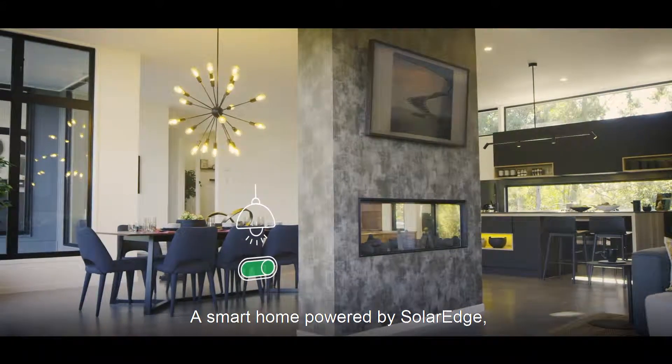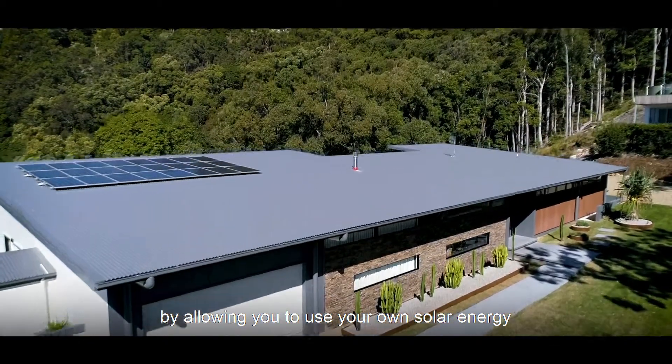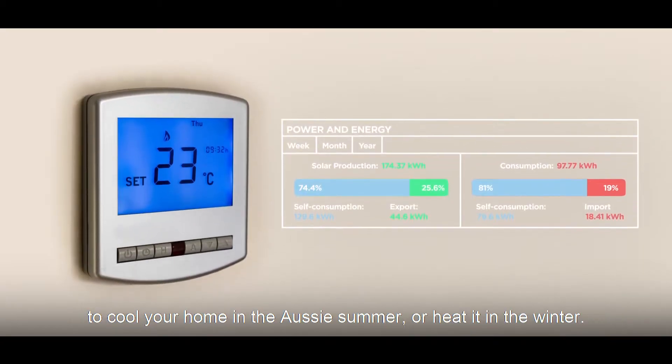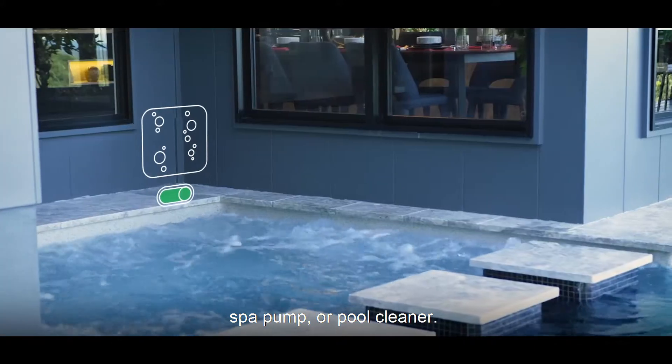A smart home powered by SolarEdge gives you more energy independence by allowing you to use your own solar energy to cool your home in the Aussie summer or heat it in the winter. You can also use excess solar energy to power your pool, spa pump or pool cleaner.